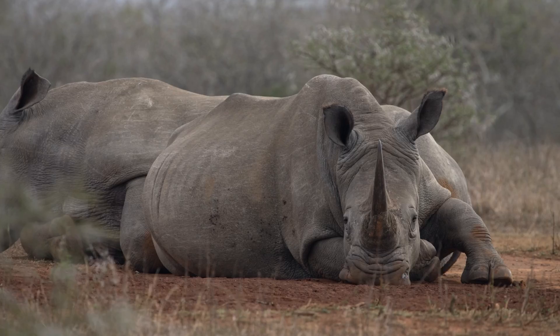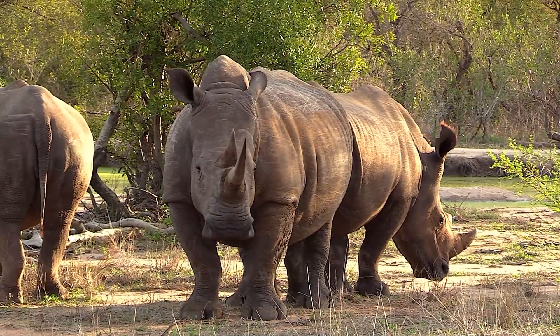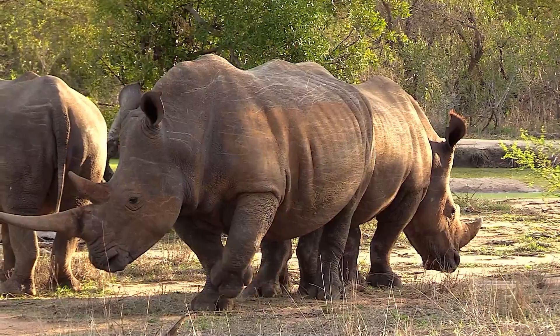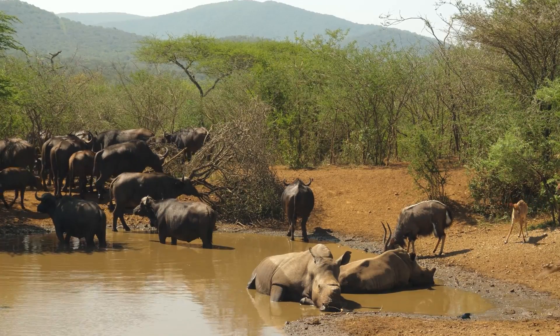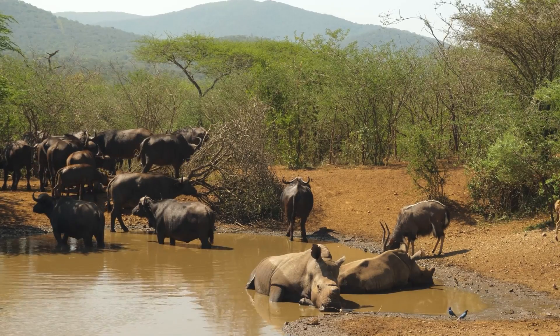The horn of a rhino is used in traditional Asian medicine. However, it is increasingly common for people to display a rhino horn as a status symbol to show their success and wealth. Conservationists and scientists are working very hard to protect these amazing animals and their habitats to ensure that they continue to positively impact the environment.